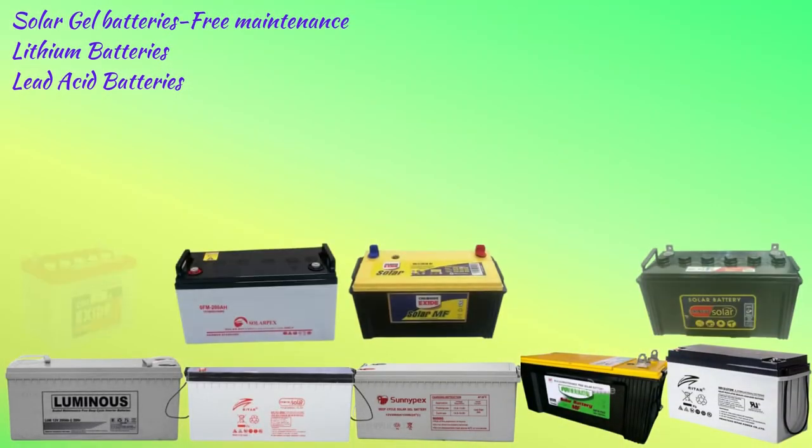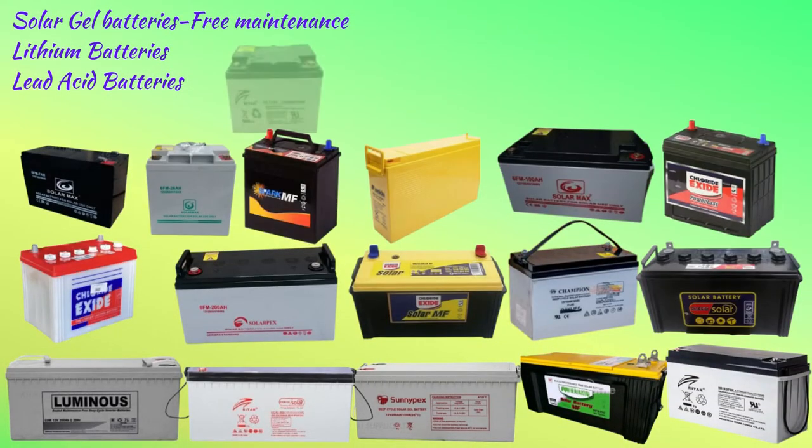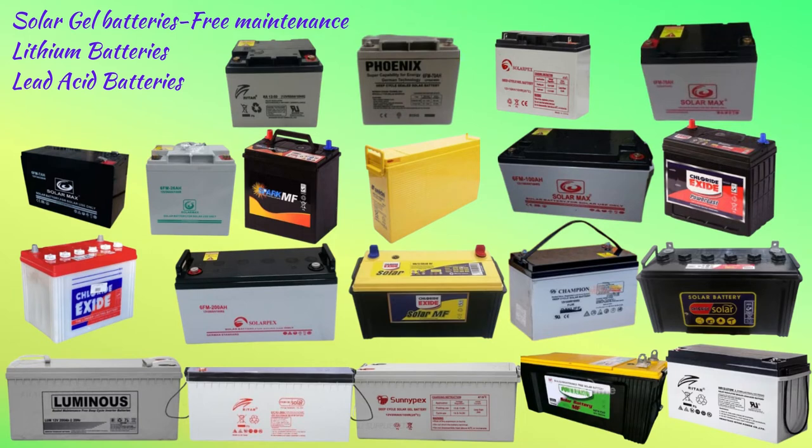Solar gel batteries are completely sealed and because of their construction, they are considered non-spillable and maintenance-free since no watering is required. We also have lead acid batteries, which are durable and provide dependable service.